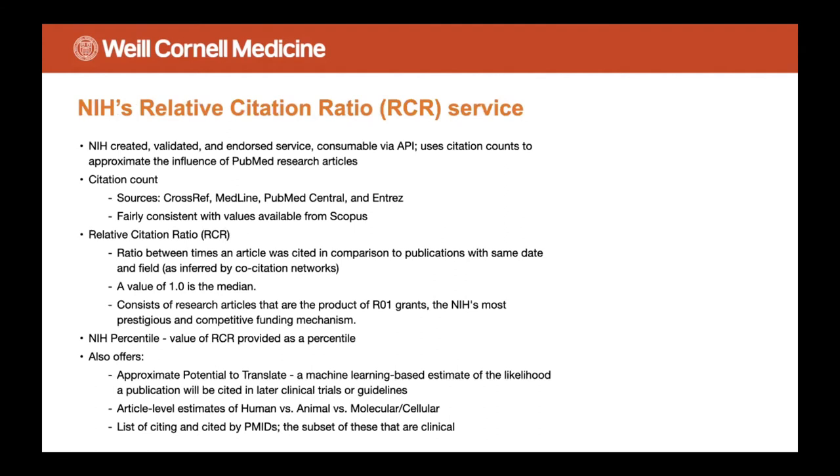NIH has released a service called Relative Citation Ratio, or RCR. They validated it, they endorse it, and they've made it available via API. What it does is count up citations for a given article and then uses that as a proxy to approximate the influence of those articles. The citation counts come from various sources including Crossref. We've done analyses comparing the counts collected in RCR against Scopus and they're within a couple of percentage points, so that made us feel good.